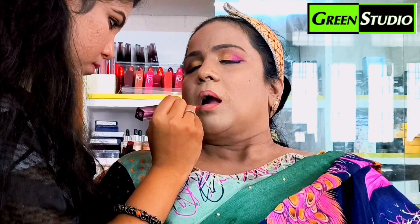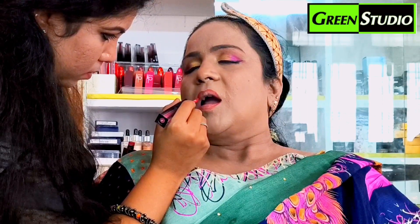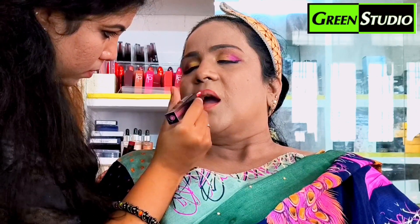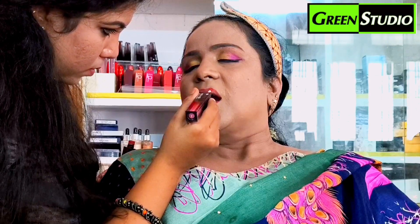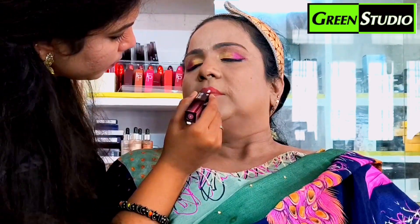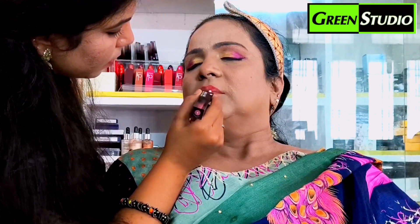That is why I have a great makeup look. I have a good result with this product — a good look where the skin and skin tone blend well together.